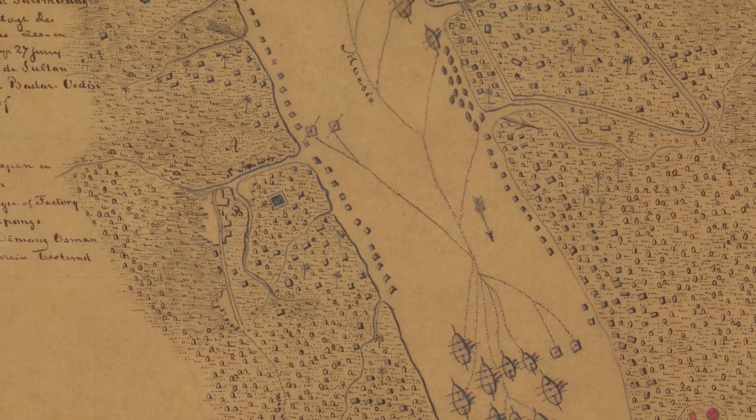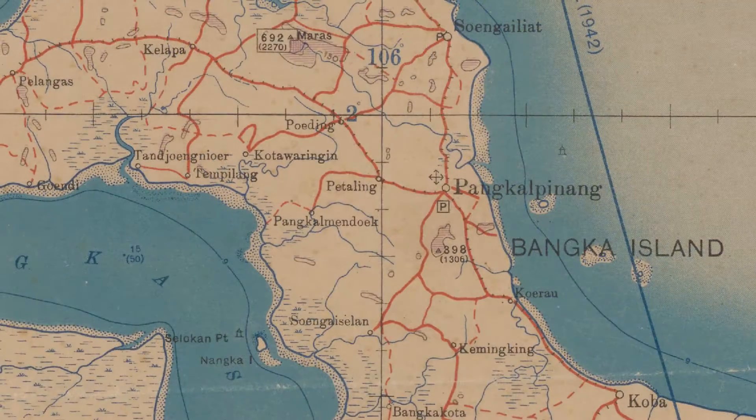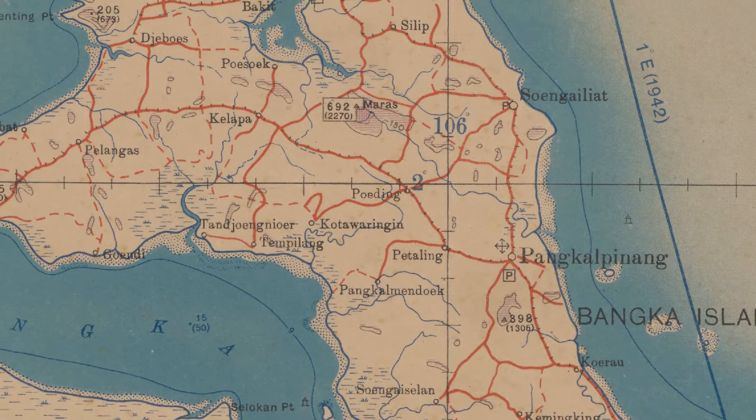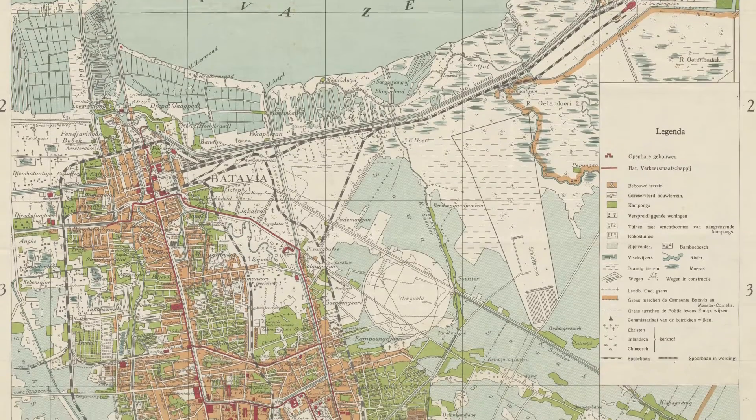Our library is home to one of the most important map collections in the Netherlands. With the recent addition of substantial map collections on Southeast Asia — such as the collection of the Royal Netherlands Institute for Southeast Asian and Caribbean Studies (KITLV) — the collection almost doubled in size, and now there is more emphasis on maps of Asia and Indonesia in particular.